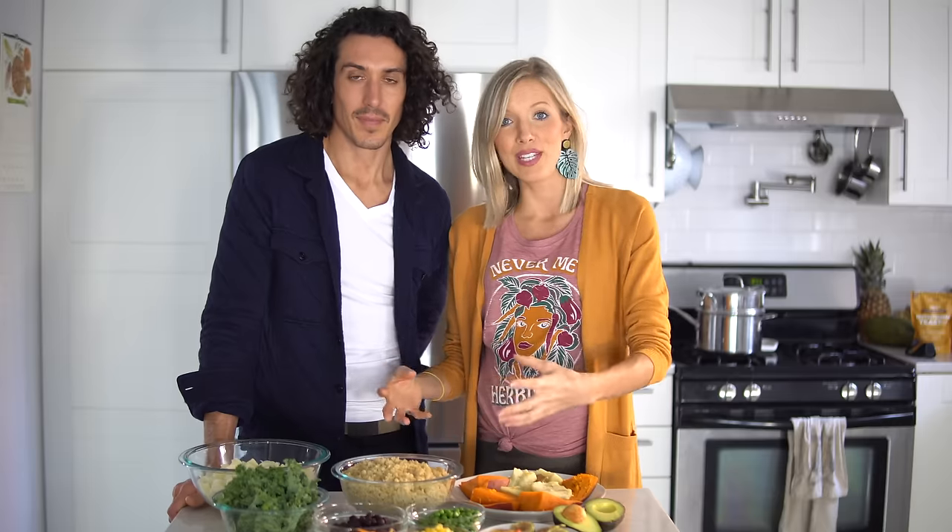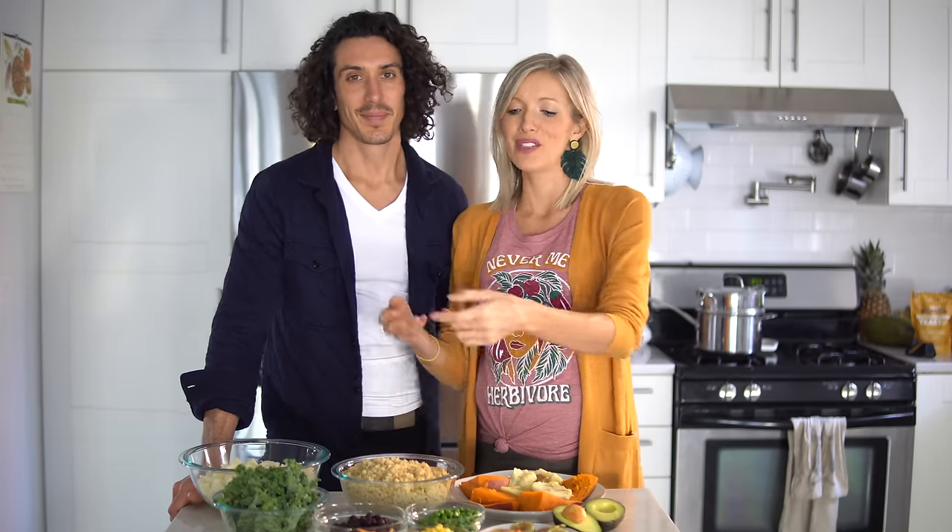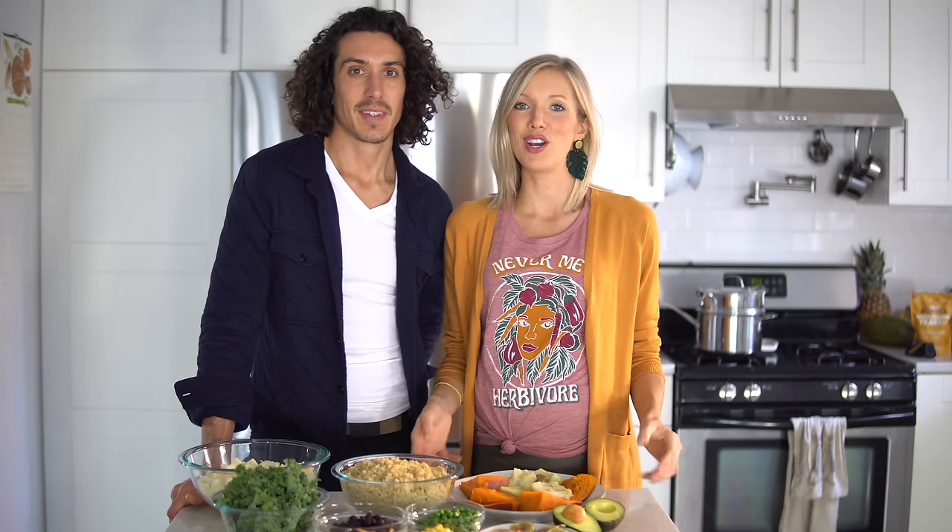These are going to be super great sources of protein. Quinoa, in fact, is a complete protein. Beans are fantastic for their iron content. And then our sweet potatoes are going to be a healthy form of a starchy carb.